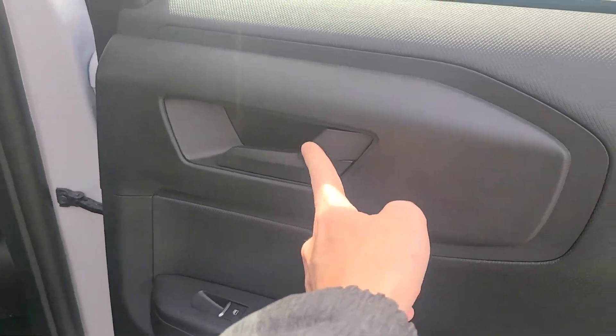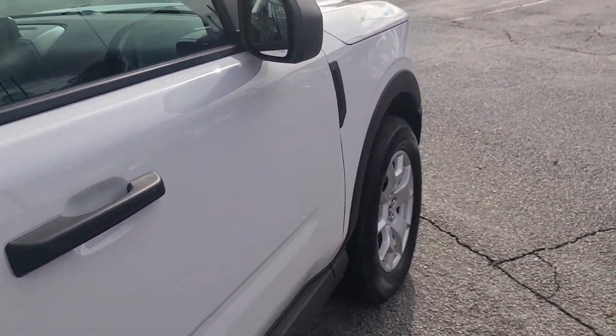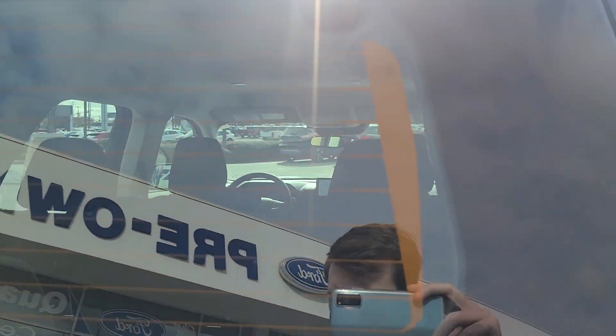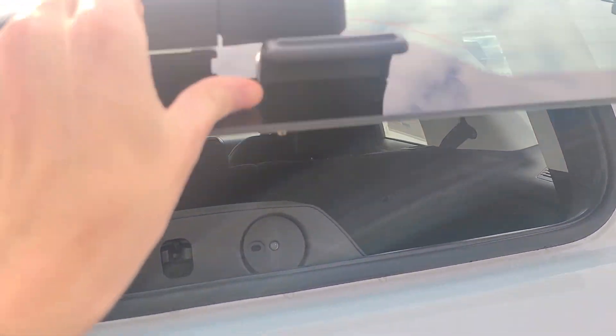We do have actual manual locks that you can pull, as well as power windows in the rear. Also in the back, we do have an actual lift glass, so you don't have to open the whole tailgate — you can just toss stuff in through the glass. Makes it easy when you're on the go.